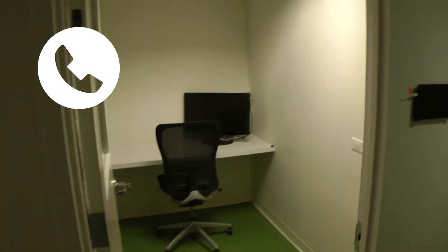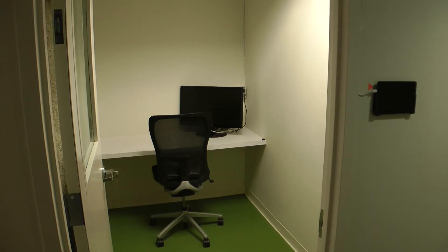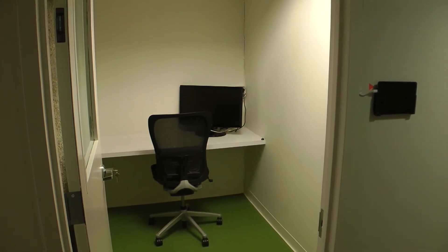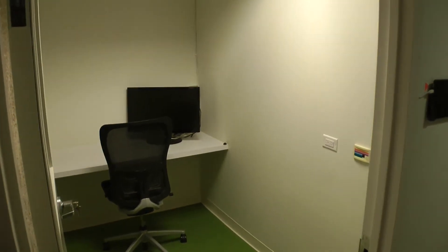We have one of our three phone booths that's outfitted with a monitor and an actual chair. This is the space that most people use when they do webinars to make sure they have a constant connection to the internet and multiple screens.